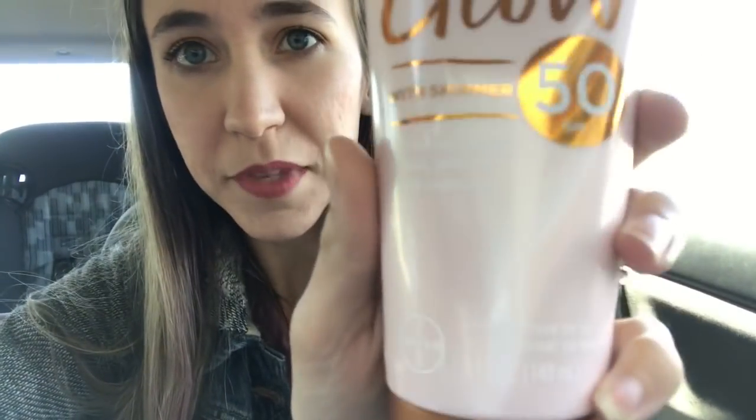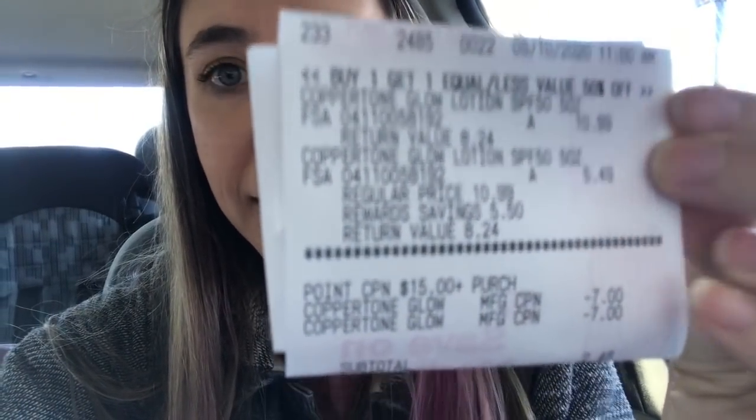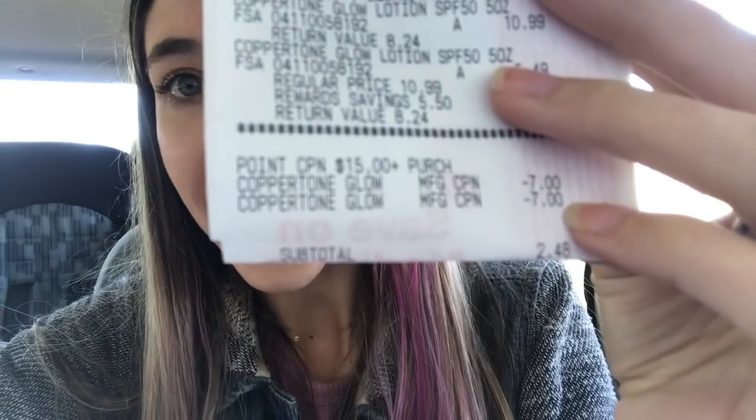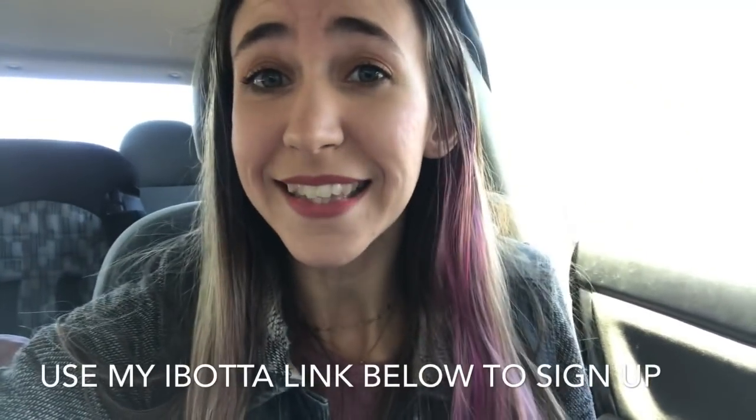So I picked up two of these Coppertone Glow with shimmer — they're 50 SPF and 5 ounces. I picked up two of them and used the two $7 coupons. These are priced at $10.99 and they are buy one, get one 50% off. So one rang up $10.99, one rang up $5.49. I used my two $7 off coupons, and check out that total — it's $2.48 for both. Submit it to Ibotta and it gives you back $2 for one of them, so the final cost was $0.48 for those two.